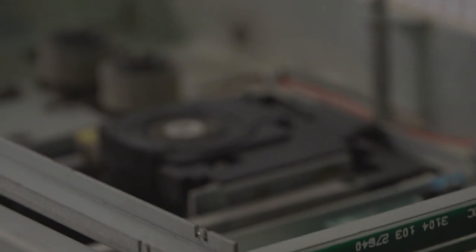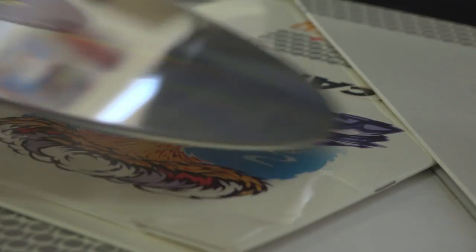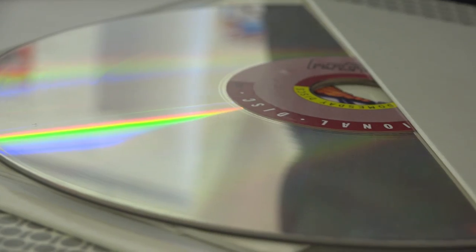Unfortunately, not only the discs but the players are very hard to keep in order. We've been in touch with Philips and can't find anybody who can help us repair them. So we've got a couple of players that work fitfully and a few discs that are just about readable.